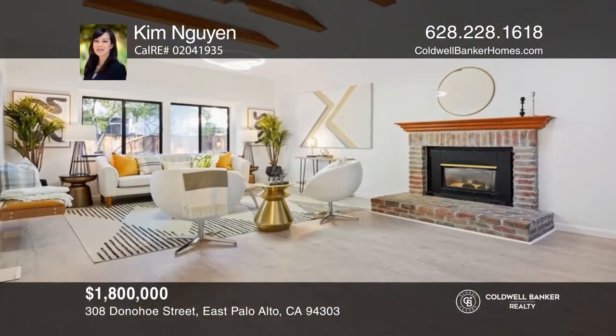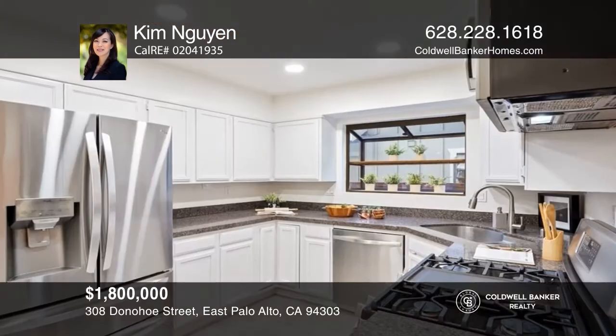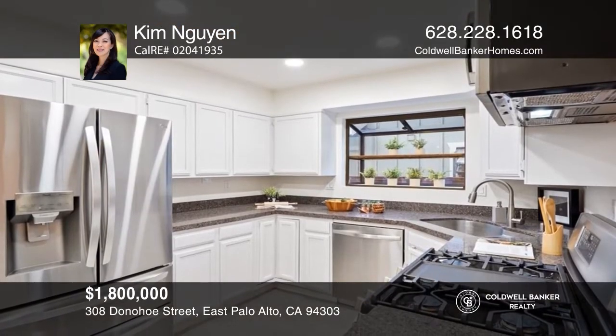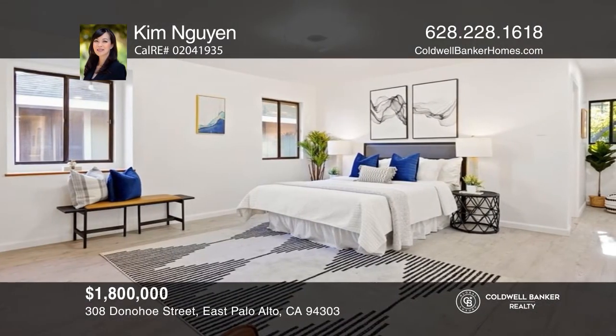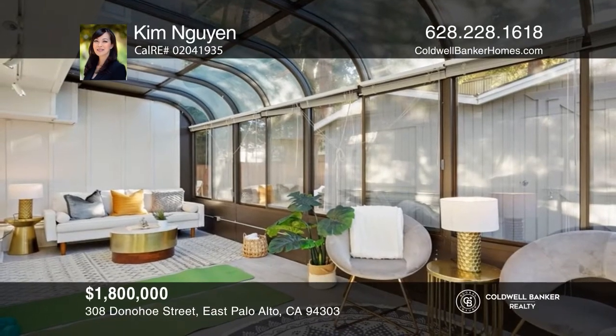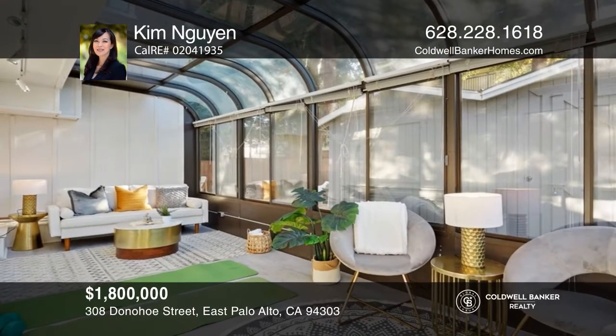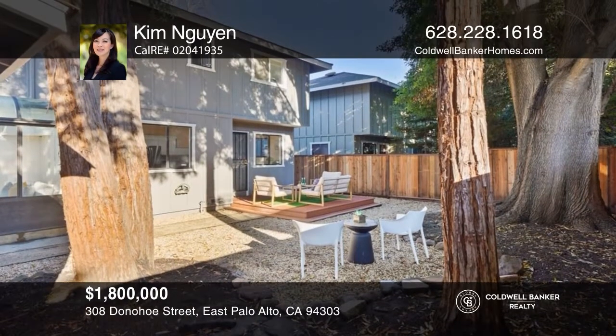This spacious four-bedroom, two-and-one-half bath home is nestled in a serene neighborhood. It features wide-plank modern flooring, designer LED lighting, newer stainless steel appliances, and a built-in bar with a wine fridge. The yard has been freshly landscaped with most recently installed redwood fencing. Make your dream home a reality by calling Kim Nguyen.